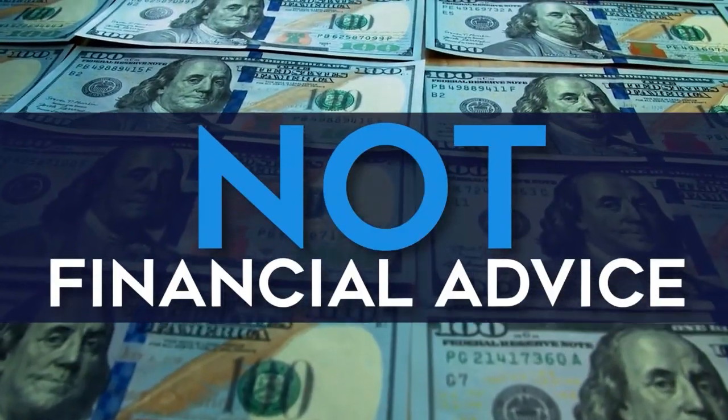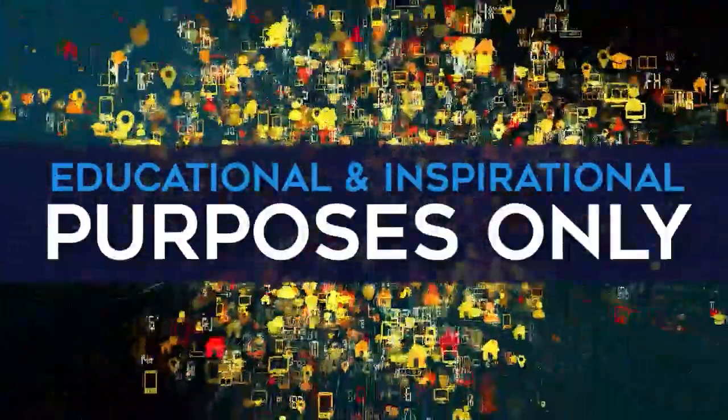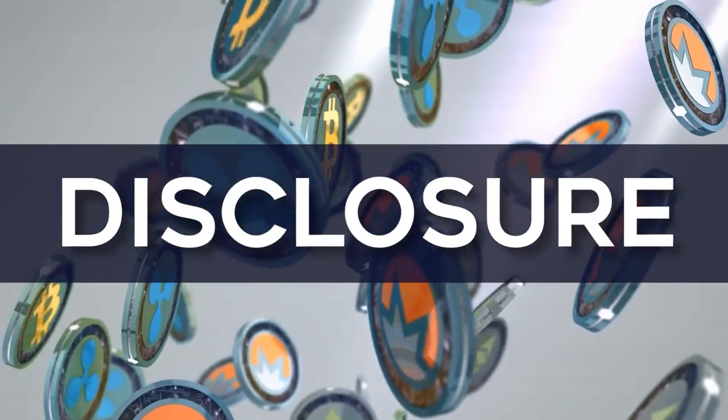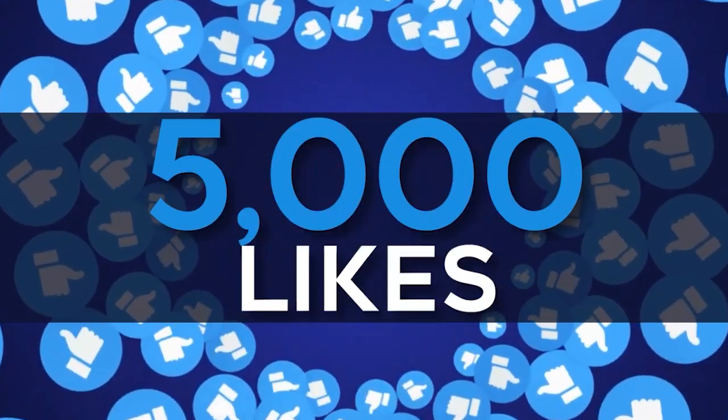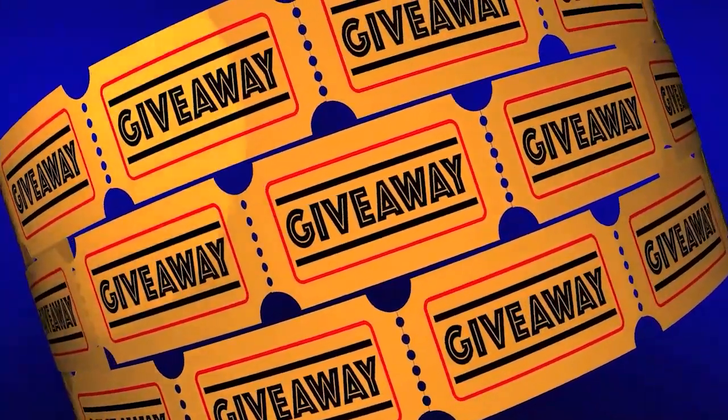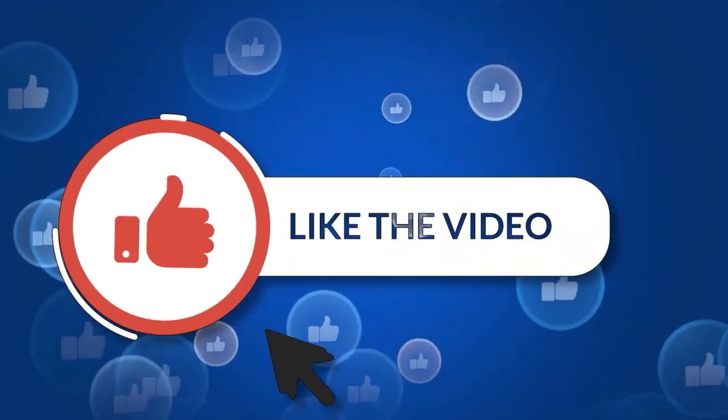Please know that everything that I say is not financial advice and these videos are for educational and inspirational purposes only. In full disclosure, we do own some of the cryptocurrencies that I will be speaking about in today's video. And if this video gets 5,000 likes within the first 24 hours, we will do a very special giveaway for our YouTube community.